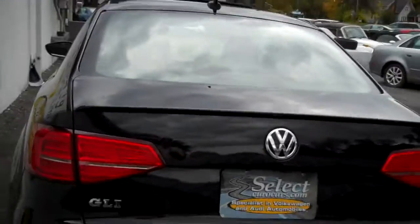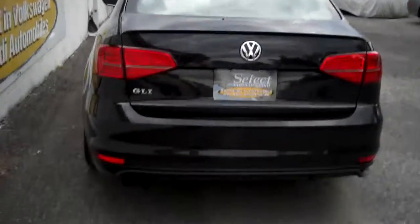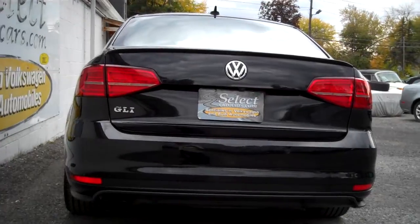Rear spoiler. The backup sensors. All the stock twin tailpipe exhaust — this gives it a nice note. Beautiful tread on those tires, and again the wheels in magnificent shape. So often you see them curbed — not here. Just beautifully clean throughout.